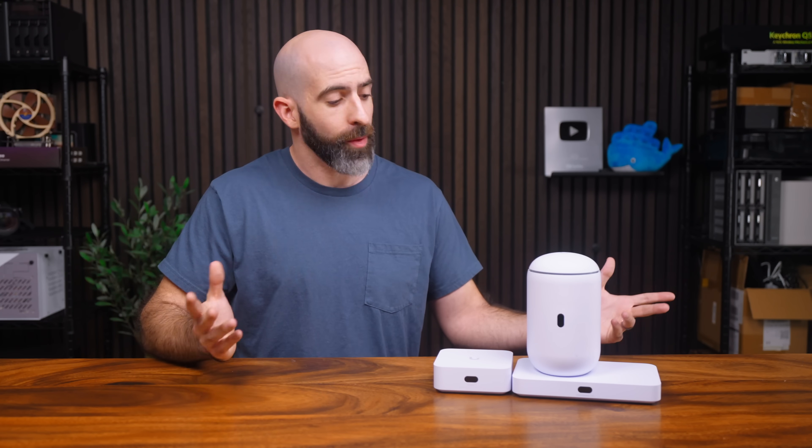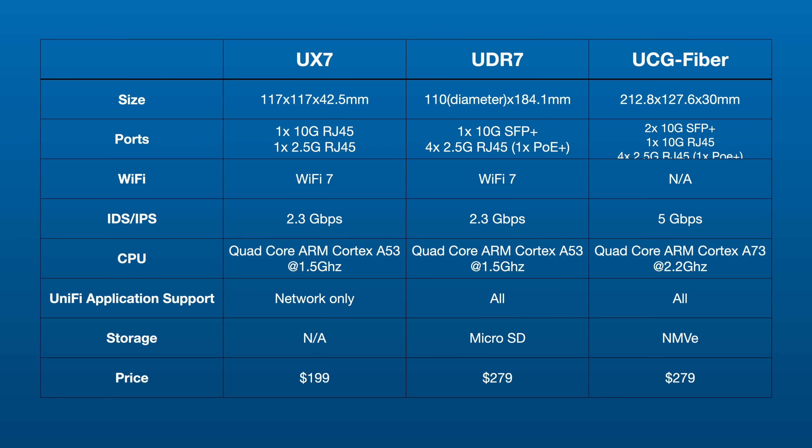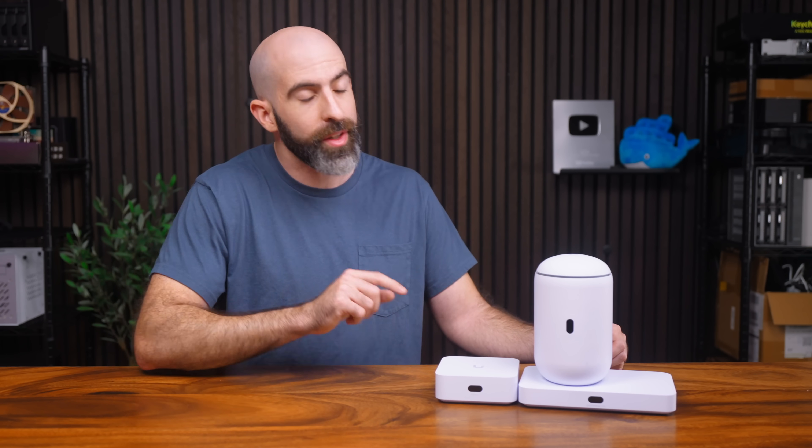I often hear people complain — I wish this had Wi-Fi built in, or this doesn't need Wi-Fi, give me more ports. Well, you have your options cut out for you now. And for the most important part — pricing: the UX7, UDR7, and UCG Fiber come in at $199, $279, and $279 respectively. Those are extremely competitive prices, so you may want to snag one pretty quickly. Link down in the description.